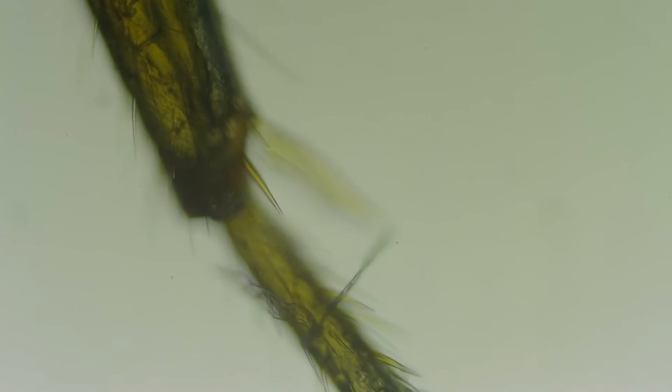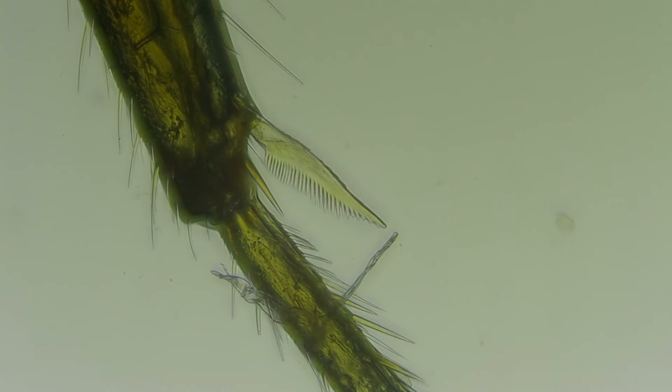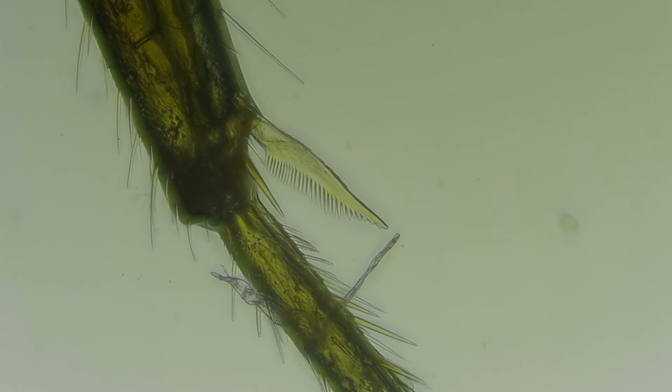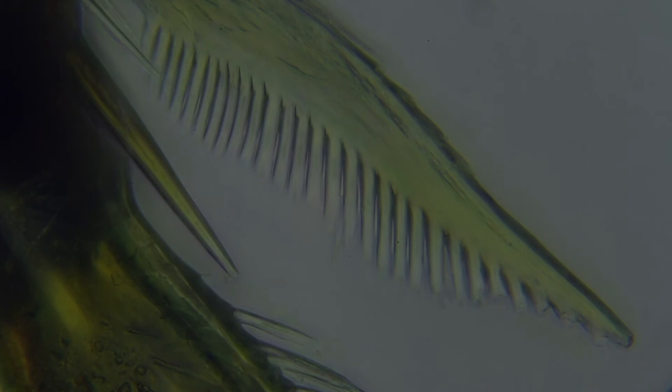Finally, I noticed an interesting feature on the inside of some of the ant's legs that looks to me like a very tiny hairbrush. Obviously, being covered in small hairs, the ants need to keep themselves clean. So perhaps ants will be able to provide the next breakthrough in hair care technology.